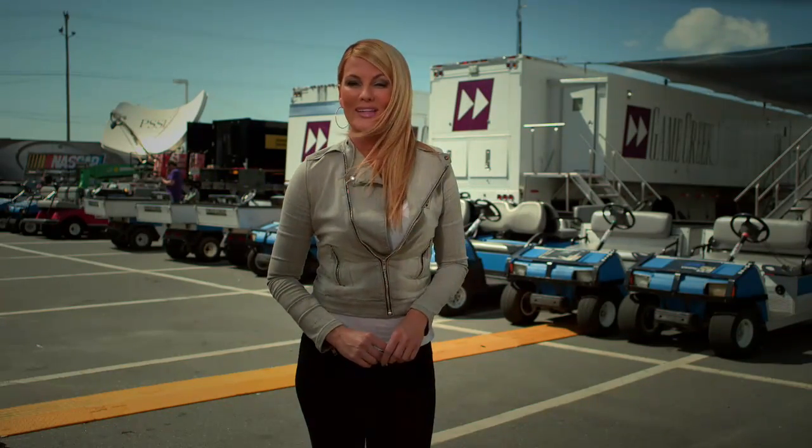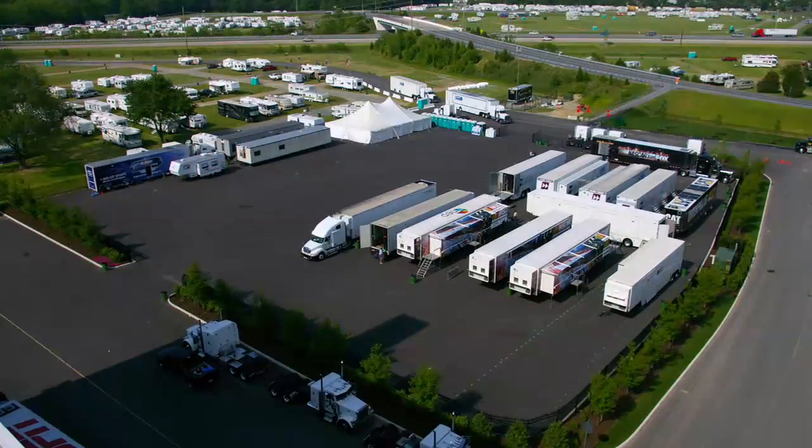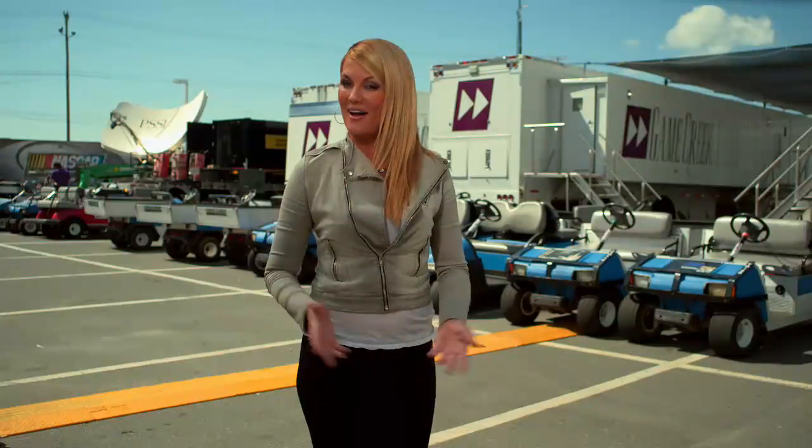Hey, Courtney Hanson here with you at NASCAR.com. If you can't make it to the racetrack to see your favorite drivers in person, there is no better way to experience the excitement of NASCAR than by tuning into the TV broadcast. But have you ever thought about what it takes to bring all of that nail-biting action into your living room every week? An army of trucks and trailers full of high-tech equipment rolls into the track and blossoms into the NASCAR TV compound.